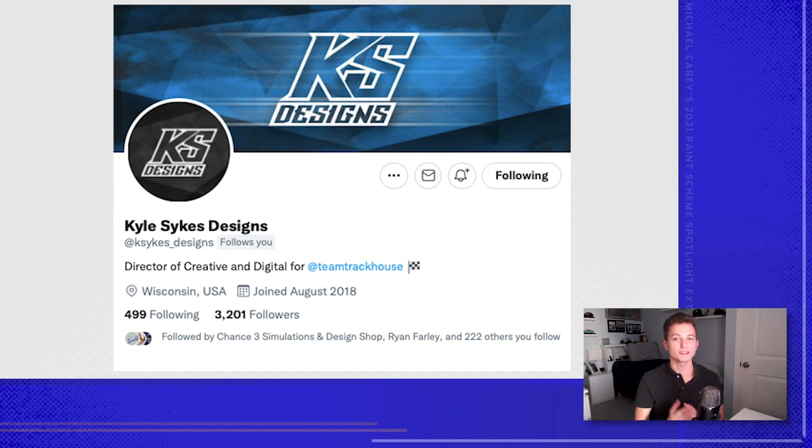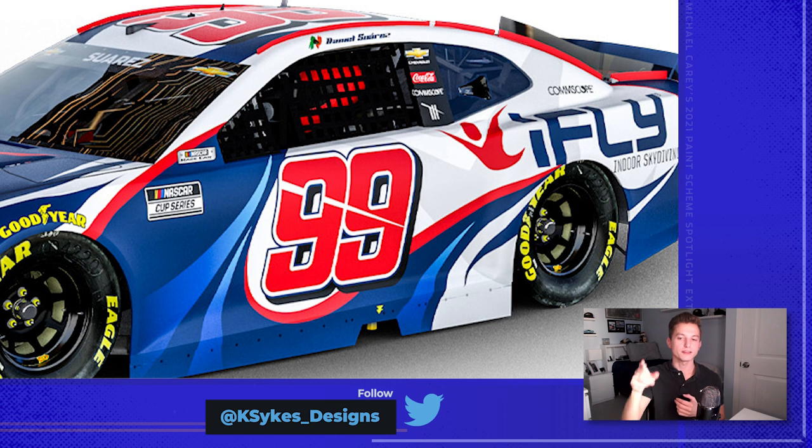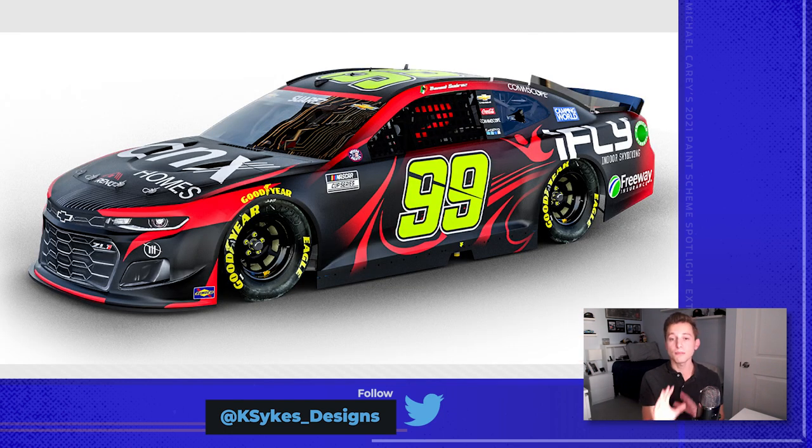The director of creative and digital at Trackhouse, Kyle Sykes — that's all you really got to say. I love the way this car was designed: red, white, and blue. It screams America. One of my favorite parts about this race car is the 99 itself — the design around it, the blue. It looks like the iFly logo just blown up and recolored, and then the subtle accents going up almost look like the arm of the iFly guy. The car was recolored for Coda — it's such a shame we didn't see this car more on track. The red, the black, the yellow just jumps off the car. This was an unbelievable paint scheme. Kyle Sykes has his own level of vision when it comes to designing race cars.